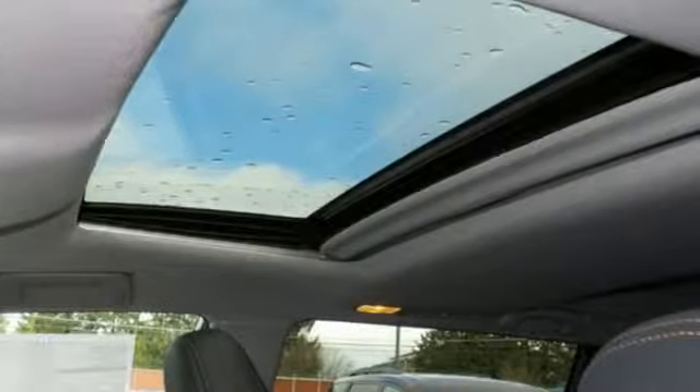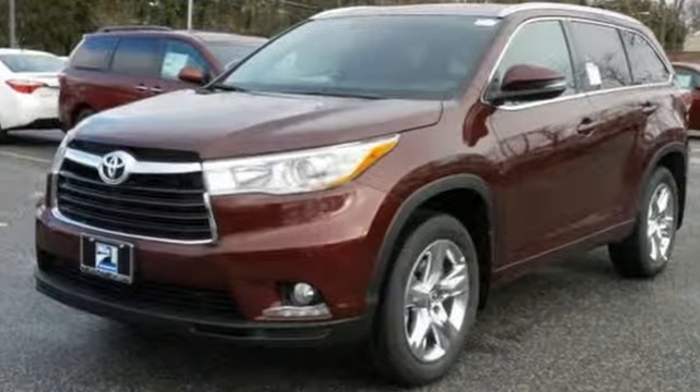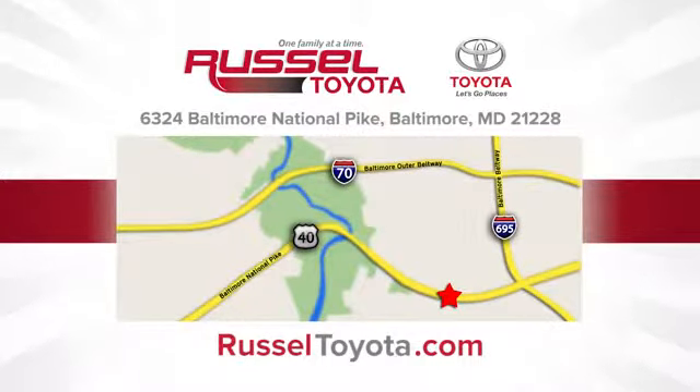Like a good soldier, this Highlander is at attention and ready for its next mission. Take it for a test drive today. Call, click or stop into Russell Toyota. We're conveniently located at 6324 Baltimore National Pike in Baltimore.